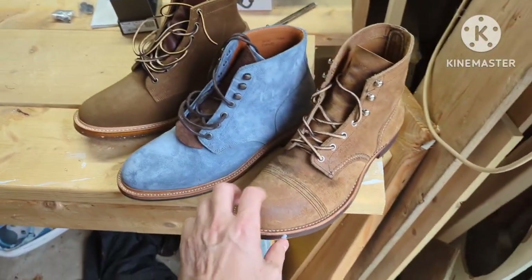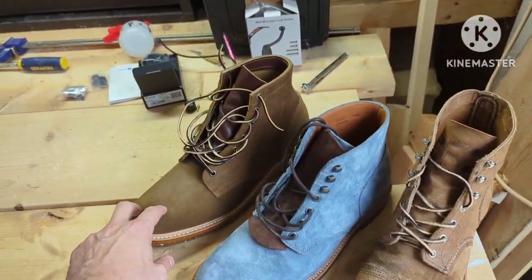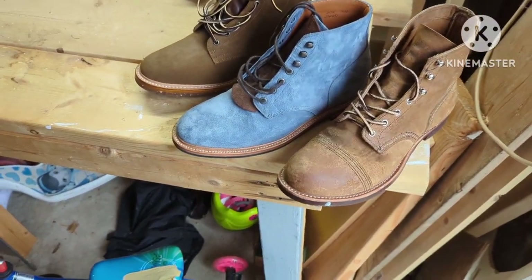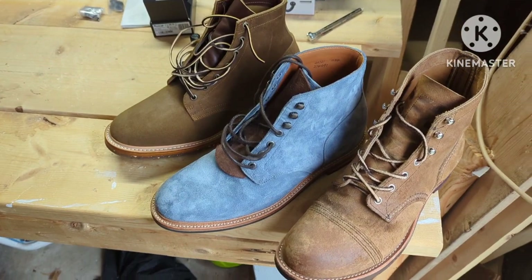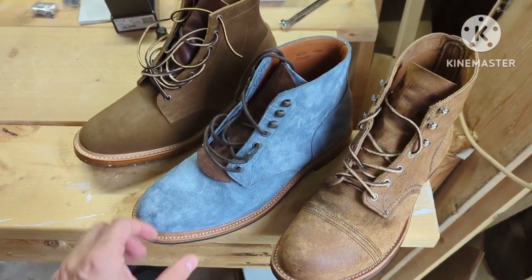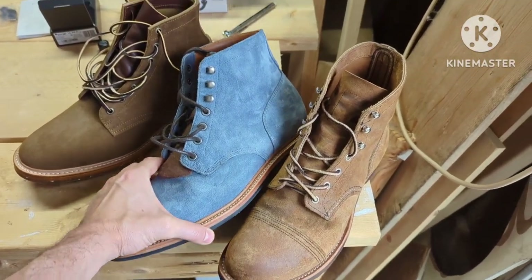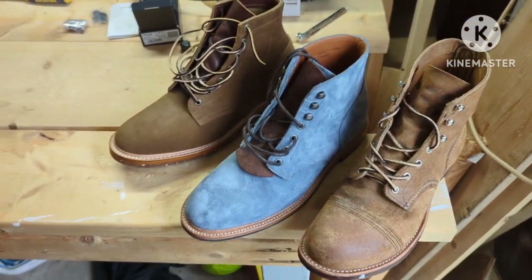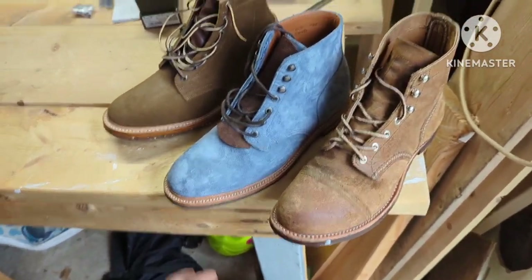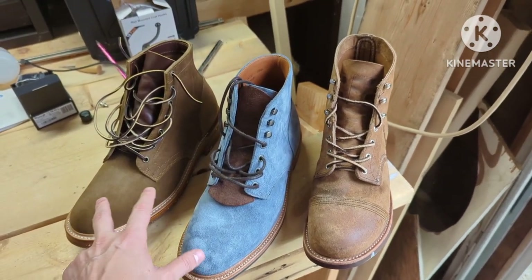Just so everyone knows: Red Wing is made in America, Truman is made in America, Grant Stone is made in China. Normally, things made in China can be had for a lot cheaper, and for the longest time Grant Stones were that option. But nowadays, about $19 separates these two — one made in America, one made in China.